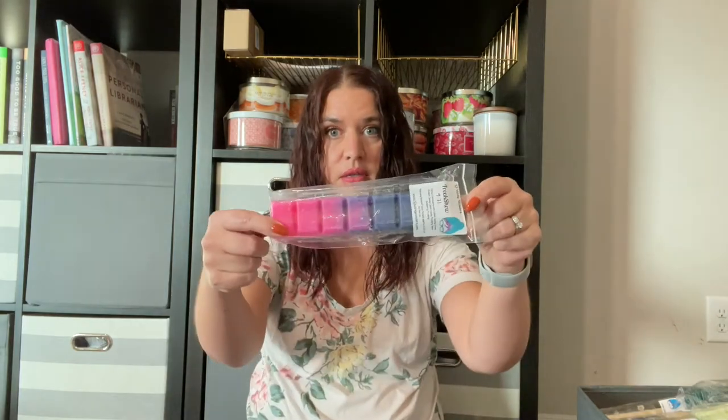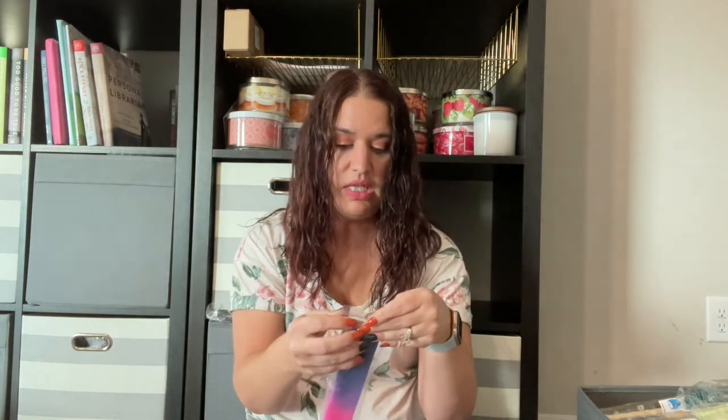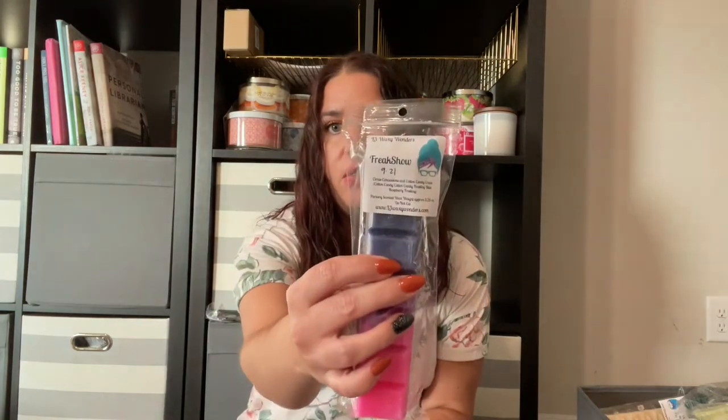The first one I pulled out is Freak Show, in her Bougie Bars. It's Circus Concessions and Cotton Candy Craze — Cotton Candy, Cotton Candy Frosting, Blue Raspberry Frosting. This is just a really good scent. You really get that Circus Concessions, which I believe is caramel corn and funnel cake with the Cotton Candy. I'll take both of these and put them in my basket to use up this week. They're from 9/21, so not very old.